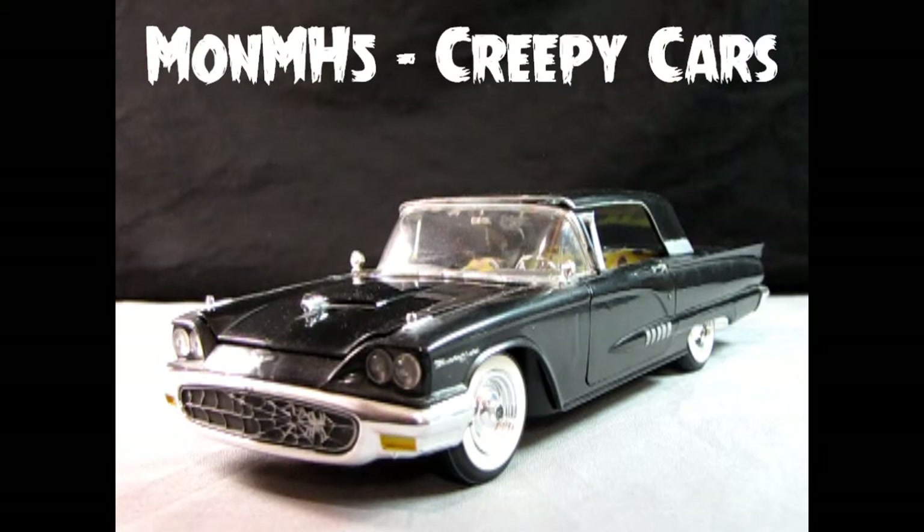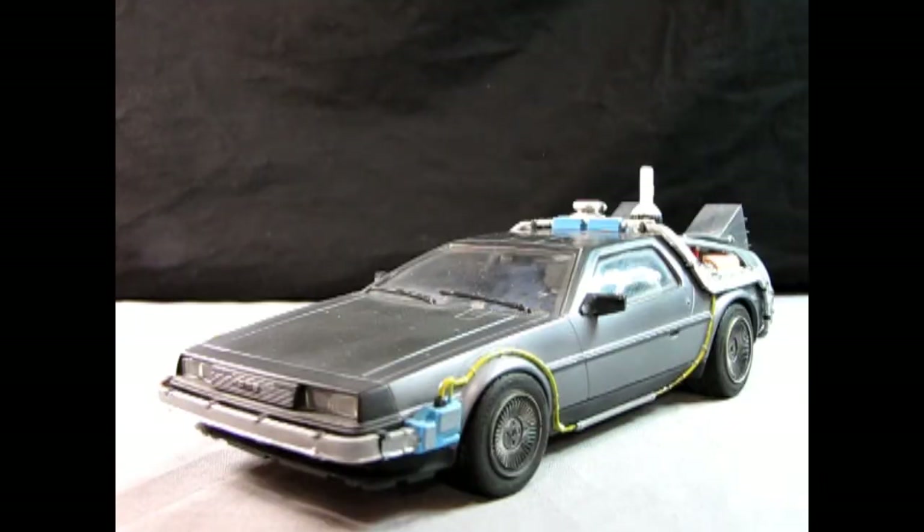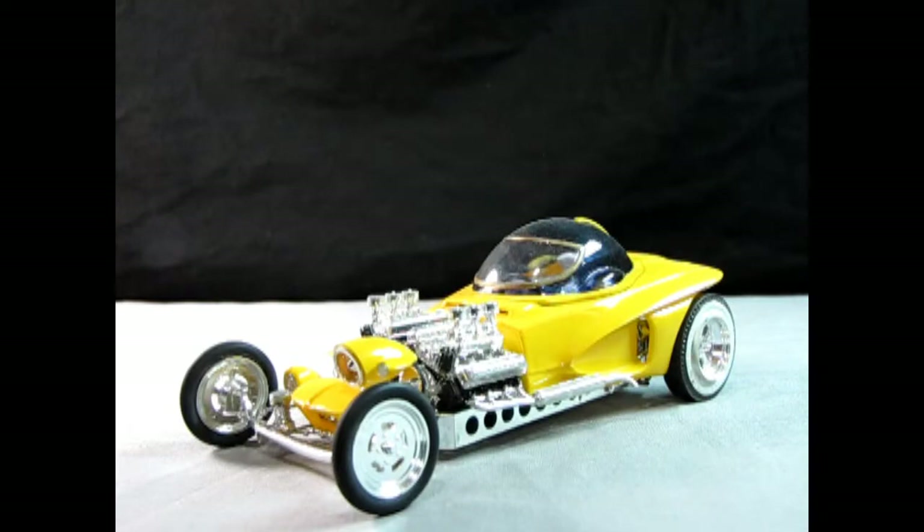MONMH5 Creepy Cars is where the movie cars, hearses, rusty relics, TV cars, video game cars, monster trucks, and show rods go.